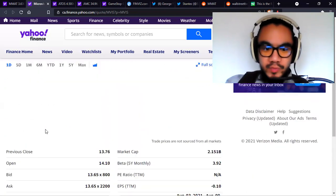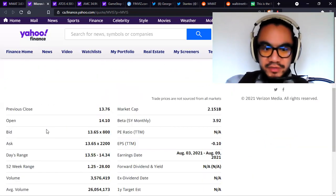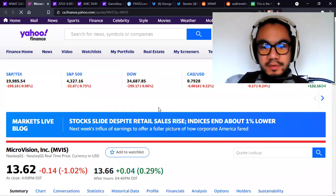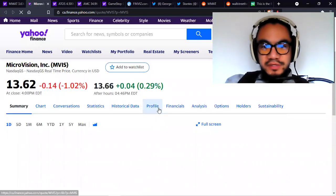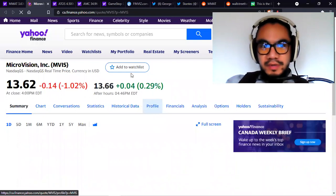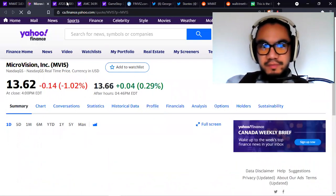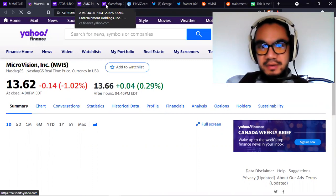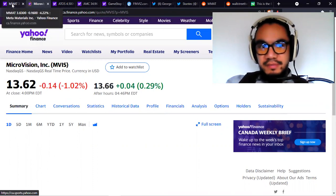For Microvision, the day's range is $13.55 to $14.34. We're going to look in sequential manner: we'll look at ATOS Therapeutics following this chart, then AMC, then GameStop, and then we'll end it with Metamaterials.